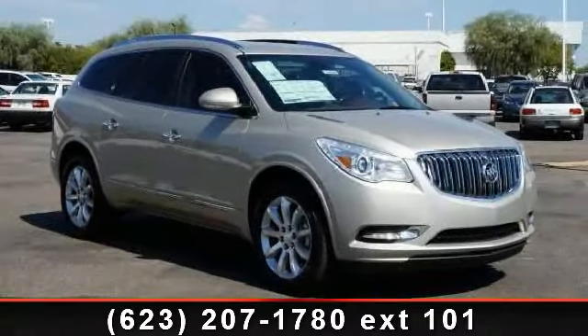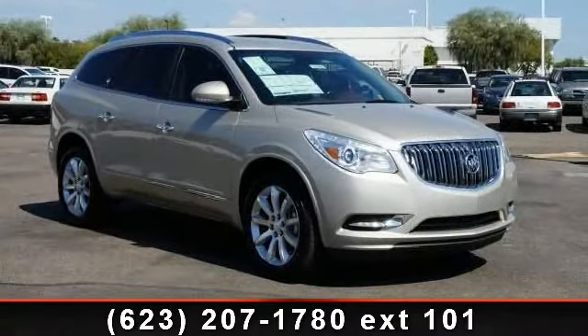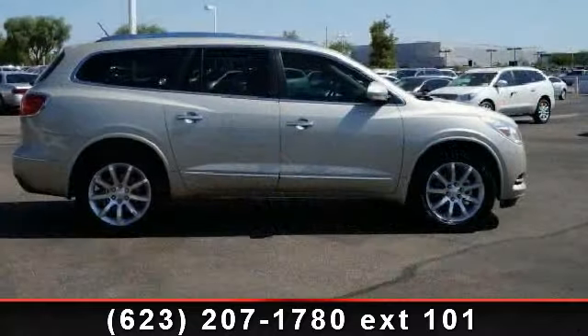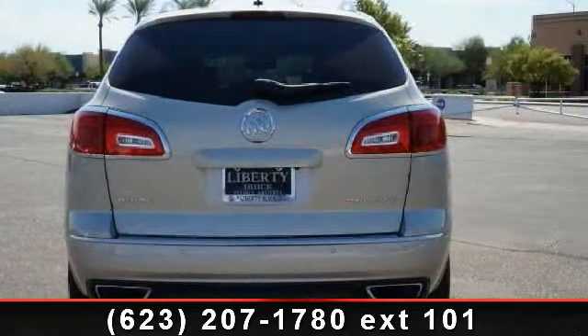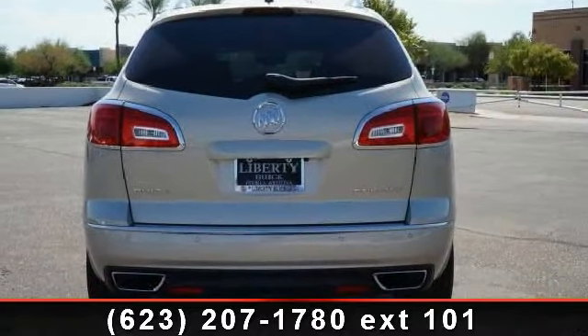Check out this 2014 Buick Enclave Premium. This may be the set of wheels you've been looking for. This vehicle comes with a reliable 6-cylinder engine, connected to a smooth shifting automatic transmission.